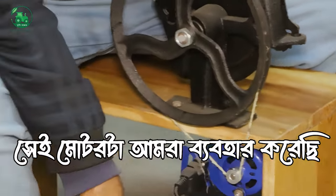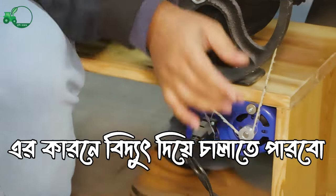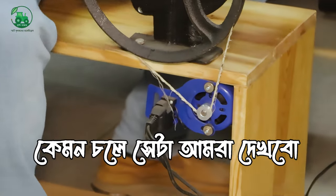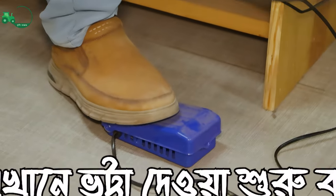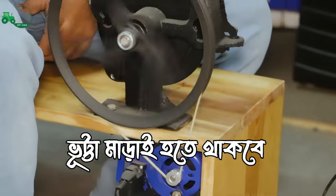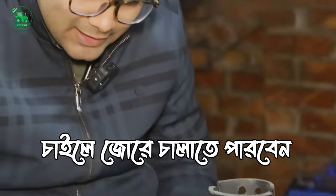We conduct this with a motor. This is how we do this. I will correct this. We will start cutting off a little bit.